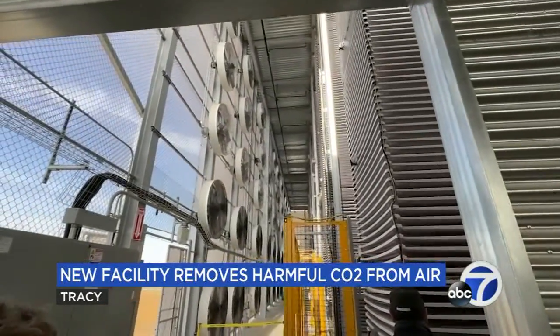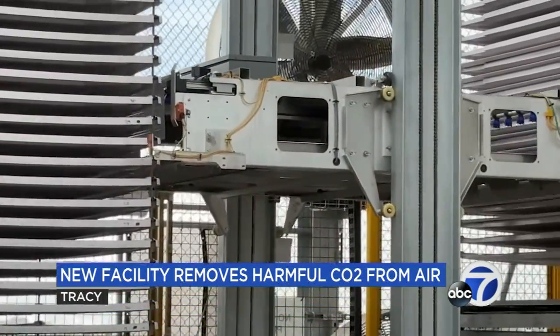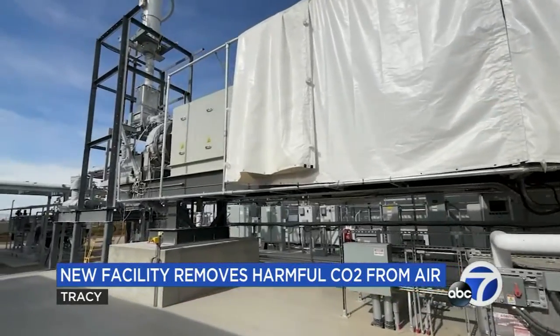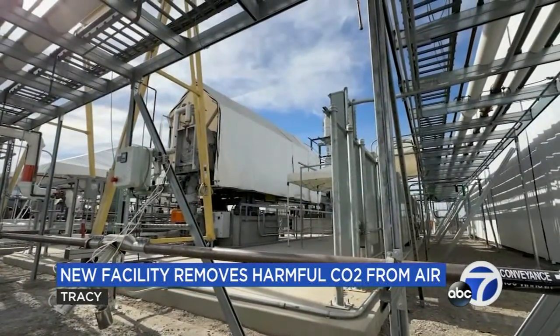Here's how it works: as the wind blows through, CO2 binds to limestone in these stacked sheets. Once robots have determined enough CO2 has been collected, they're brought to an all-electric kiln where the carbon dioxide is burned off and stored in concrete to be used in Bay Area construction projects. The tons of CO2 can now no longer harm the atmosphere.